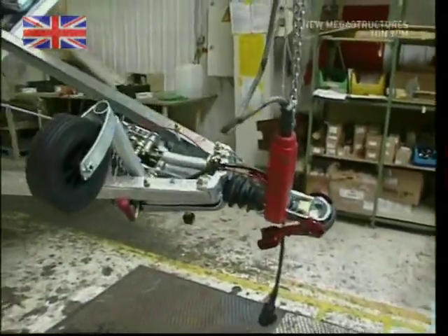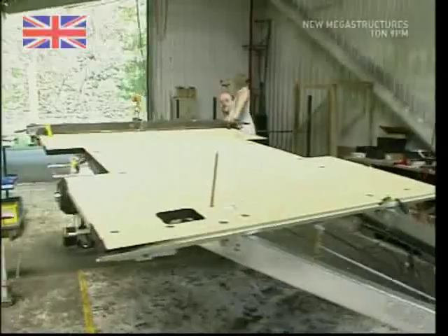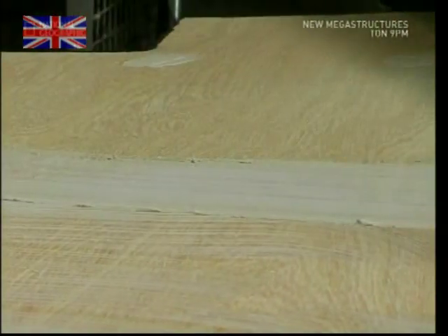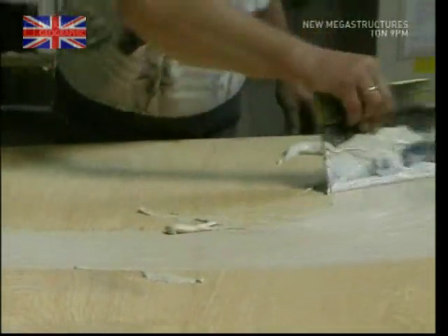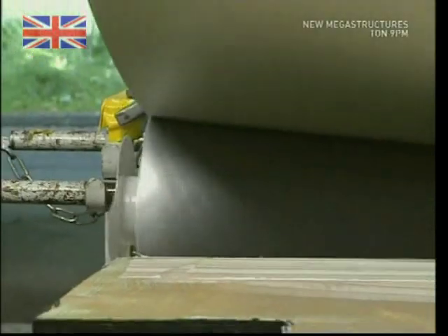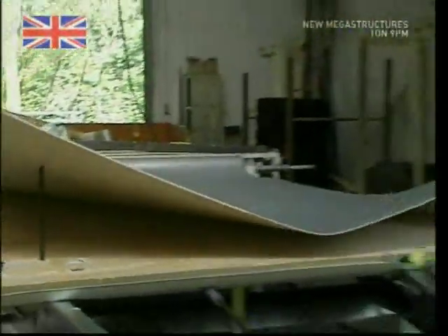With everything bolted firmly into place, the chassis base is flipped over ready for the next stage. A thick layer of glue is spread across the plywood, and the metallic laminate floor is added in. The two men working together have just one and a half hours to prepare this section of the chassis to keep production running smoothly.